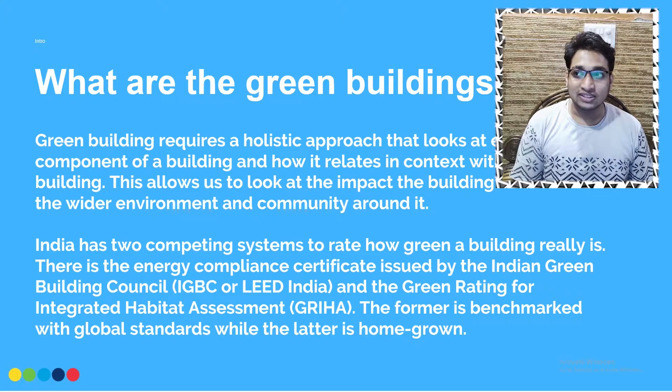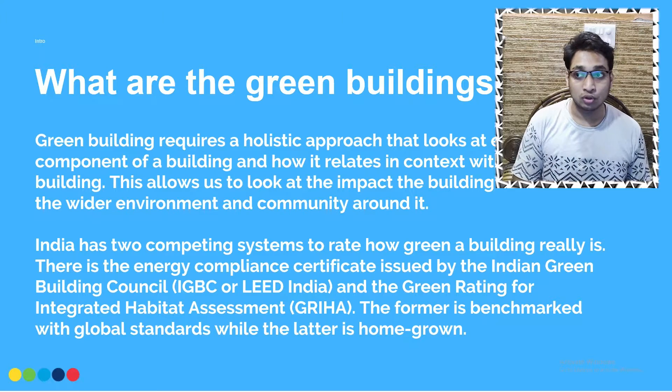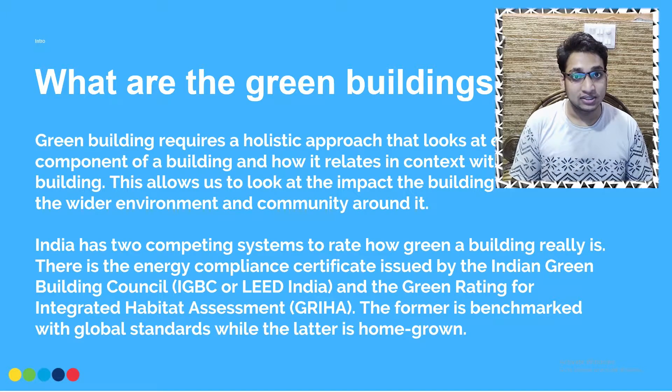Green building is not a simplistic idea — just involving some green elements, plantations, or landscaping elements in a building. It is looking into a bigger approach. It is not just reflecting towards plantation but also towards many approaches which will help in different aspects of energy. For example, every building requires a certain level of energy and we can optimize that by creating certain systems.